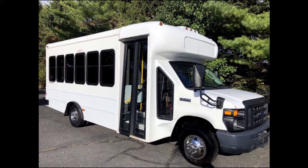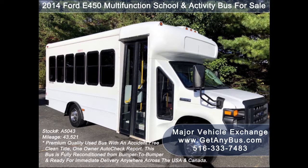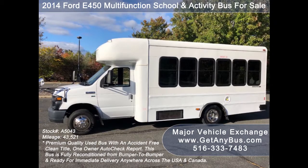GetAnyBus.com presents a 2014 4D450 Multifunction School and Activity Bus for sale. Stock number A5043. This used activity bus has an accident-free clean title, one owner, AutoCheck report. This bus can accommodate up to 14 passengers plus driver and is ready for immediate delivery anywhere across the USA and Canada.